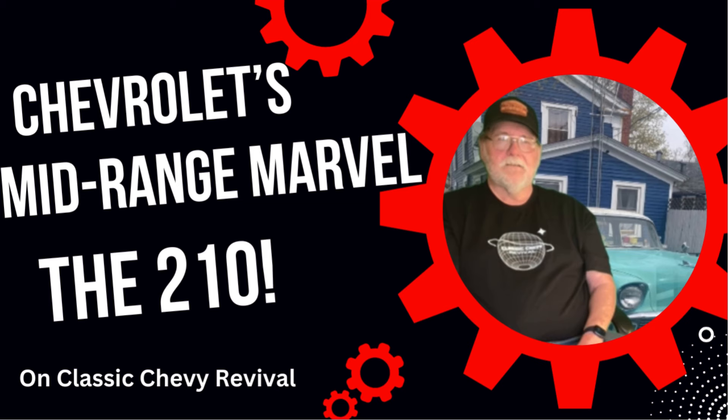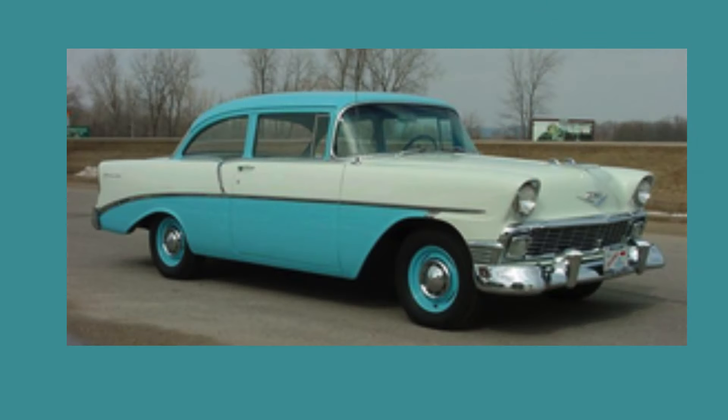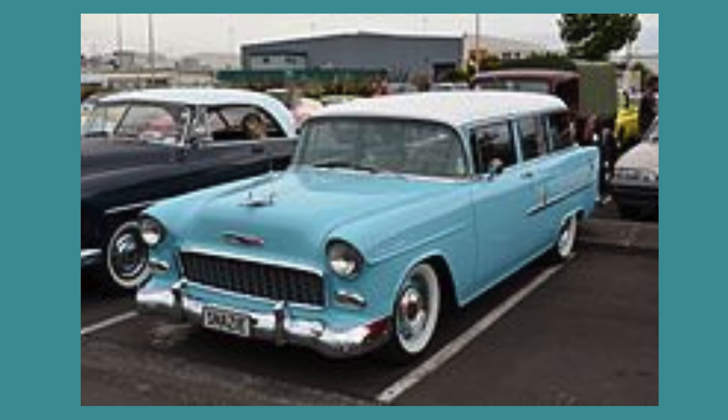Hey, welcome back, Tri-Five Chevy enthusiasts. It's Kevin, and today we're diving into the world of the Chevrolet 210, a true mid-range marvel that left its mark on the automotive scene in the 1950s. Get ready for a journey through time as we explore the iconic 210 and its role in shaping the classic Chevy revival. So buckle up and let's take a ride down memory lane.